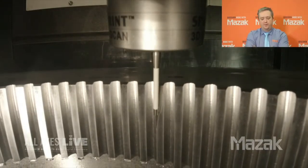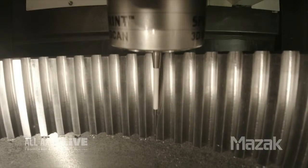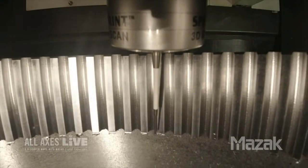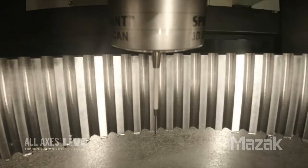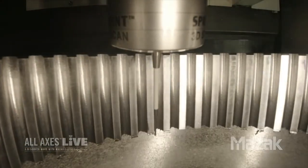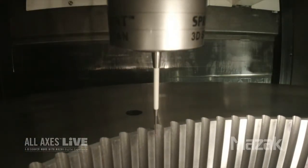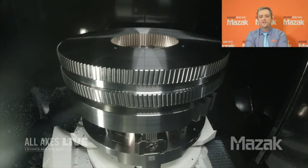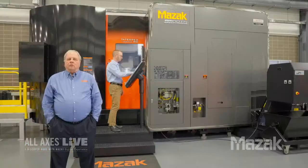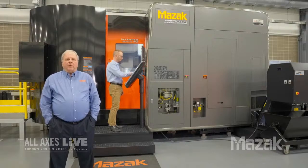What we're doing now is scanning the lead of the tooth profile - taking thousands of points along the lead of the tooth flank and also the profile to ensure quality, rather than just one hit like standard probing. And there's our finished part. That concludes our demonstrations for today. We'll now take some questions from our customers.